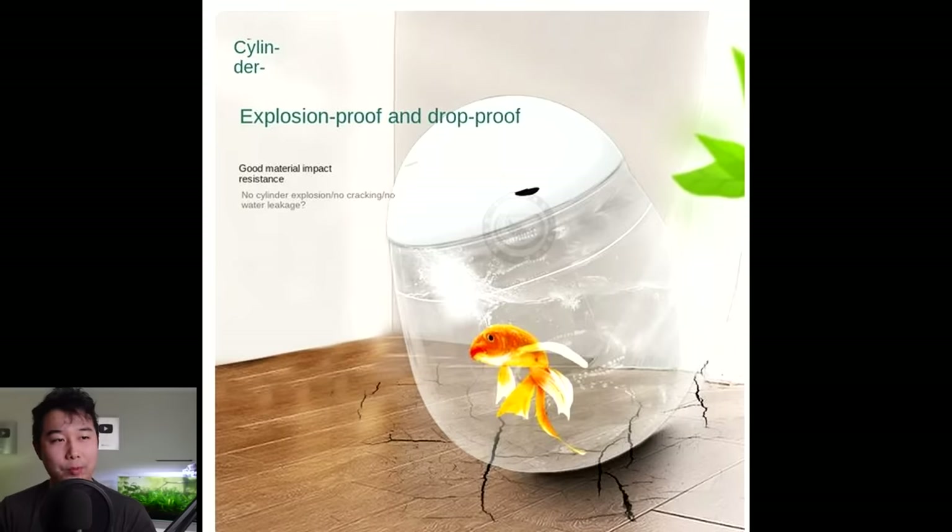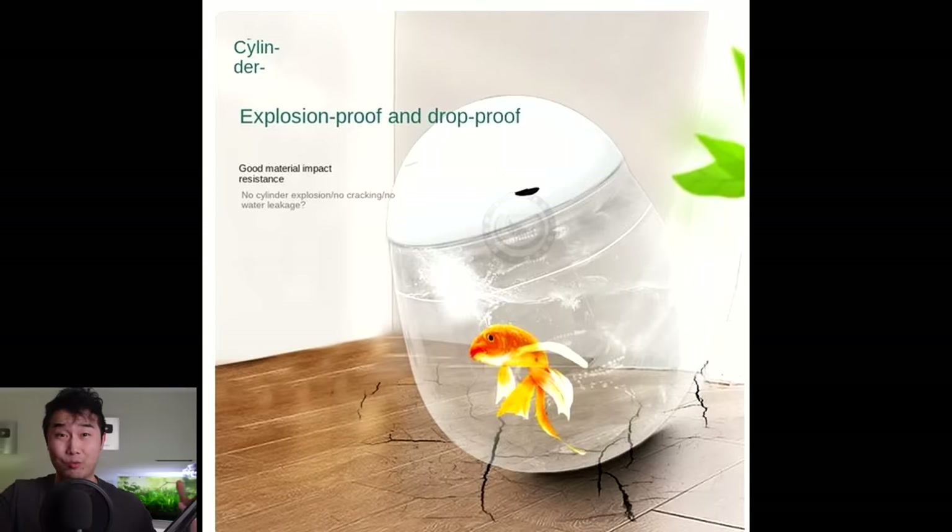Explosion proof and drop proof. Maybe it is heavy because it shattered your wooden floor. Good material, impact resistance — this thing's ready for an alien invasion, I guess. Who's playing catch with their fish tank?